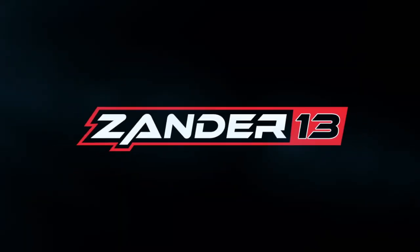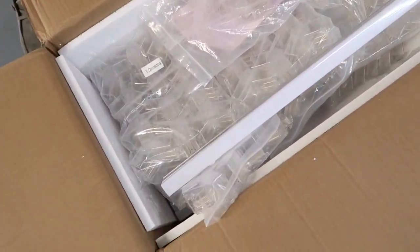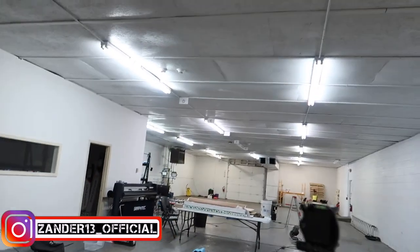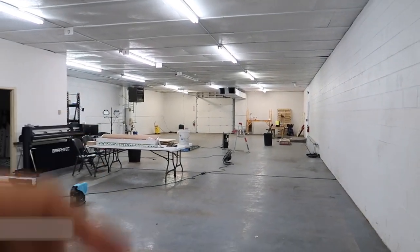Those cool hex lights you always see on Instagram - we're going to try to spice up the shop a little bit here with some more lighting. If you're in the Clarksville, Tennessee area and you want your car detailed, wrapped, or PPF'd, come check out this shop. If you're far away it might be worth the trip. I'll link all the information for this shop down below.